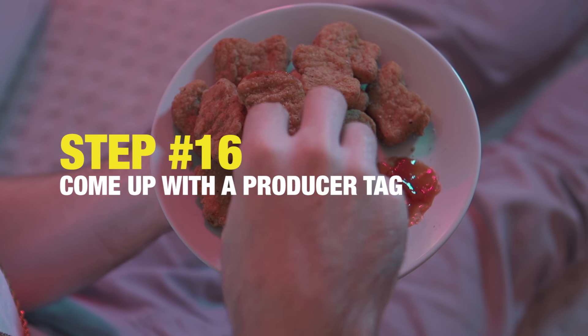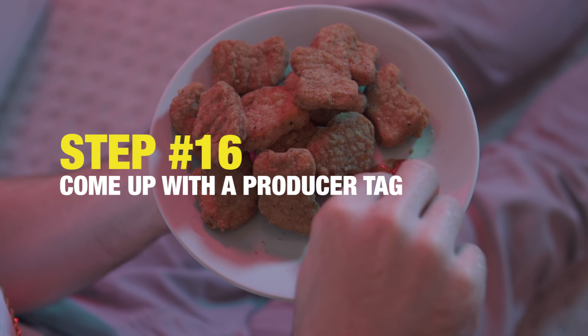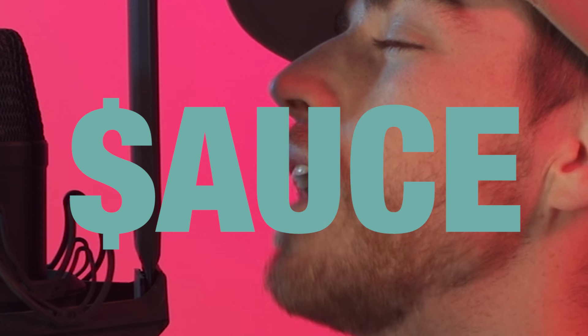Step 16: get the credit you deserve by creating a producer tag. Nug, nug, nug, nugget with the sauce.